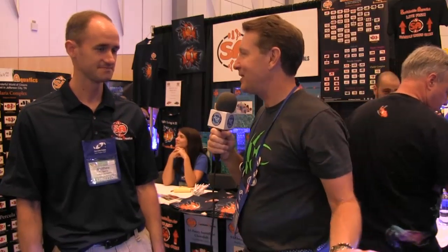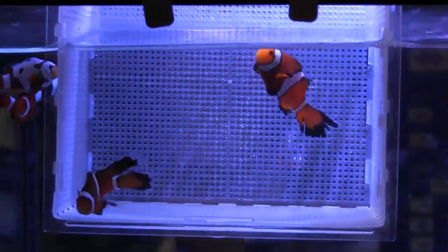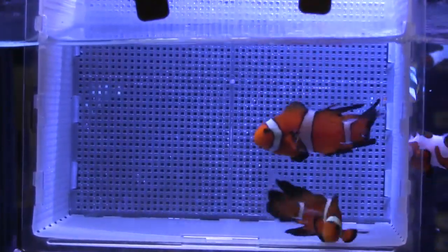I would guess nature would select against this fish in the wild. I would say yeah, for sure it wouldn't survive very long in the wild. They even have trouble swimming in strong current, so we're going to recommend when we do offer them for sale that people don't put them in reef tanks with very high turnover.